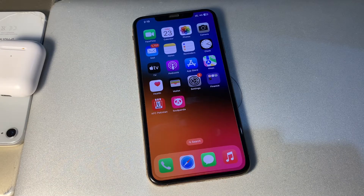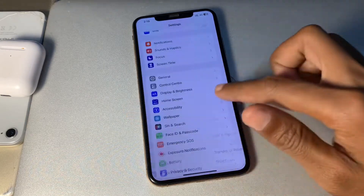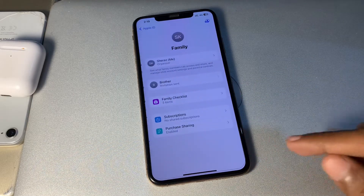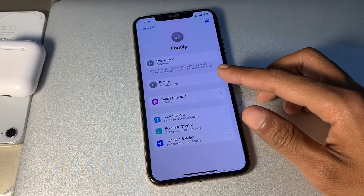So the first step is to check Family Sharing settings. The first thing to do when Ask to Buy is not working on Apple devices is to check Family Sharing settings. Simply go to Settings, then click on your Apple ID, then click on Family Sharing. Once you have clicked on it, simply choose the family member.